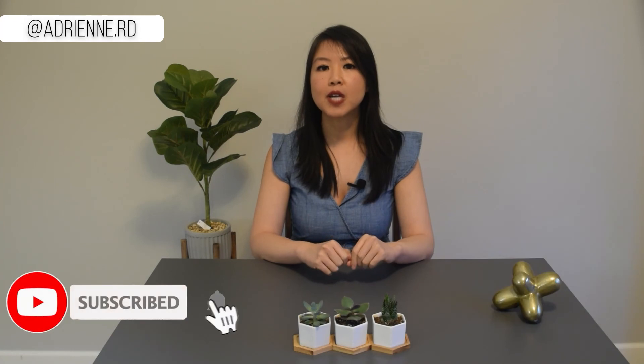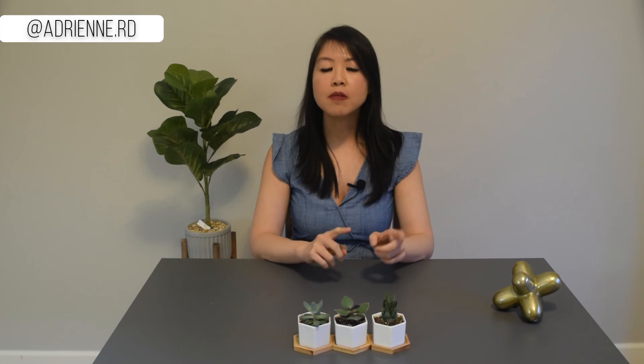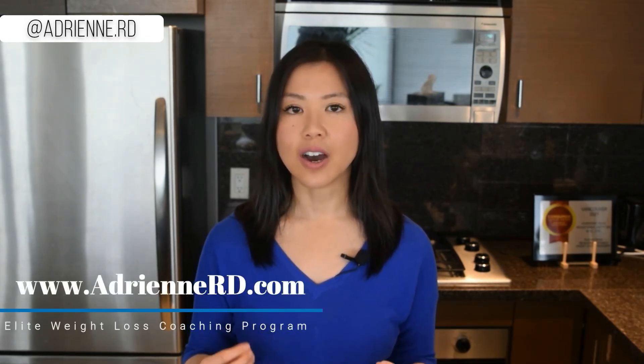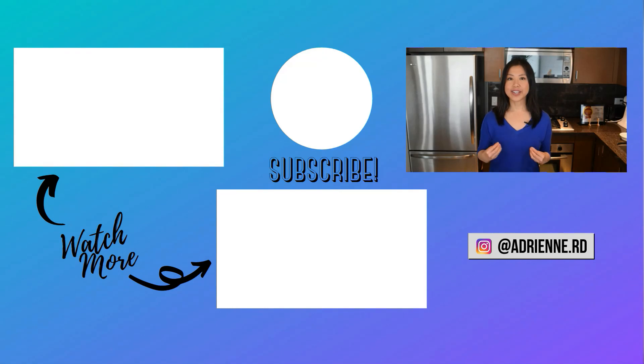If you liked this video about healthy Costco protein options to help with your weight loss journey, don't forget to give me a thumbs up and subscribe to my YouTube channel if you haven't already. Stay tuned for upcoming videos on healthy carbs, frozen foods, refrigerator foods, and fun foods I buy at Costco to help with weight loss. For personalized coaching to reach your healthy eating and weight loss goals, apply for my elite weight loss coaching program at adrianrd.com or click on the link in the description below.